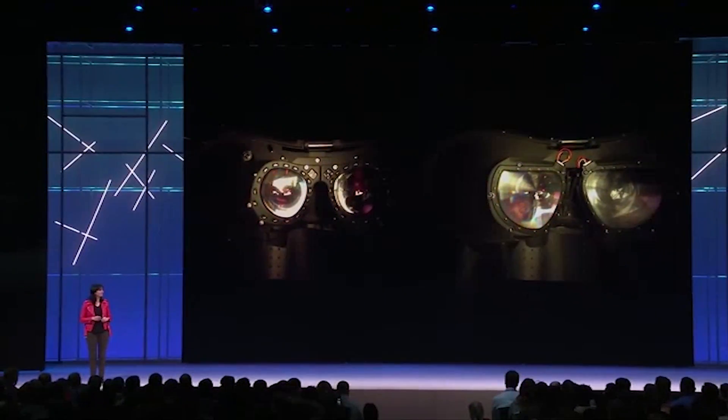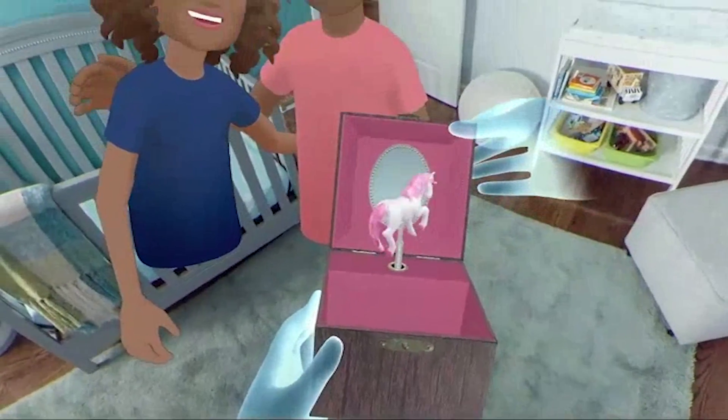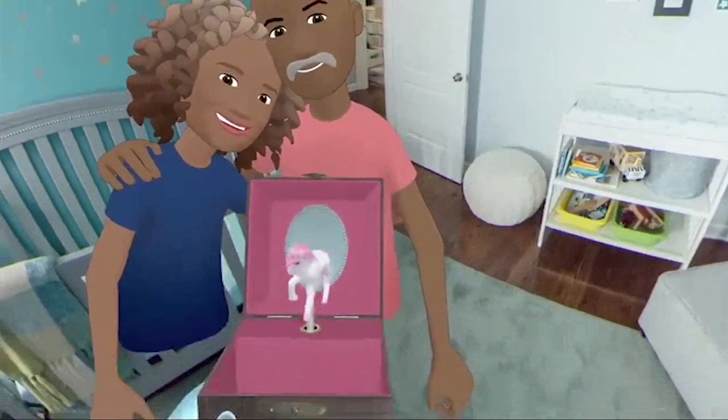All of the improvements shown here, particularly the visual ones, are really going to aid with immersion and help reduce the number of people suffering from VR sickness.